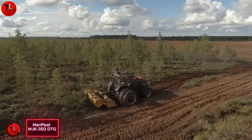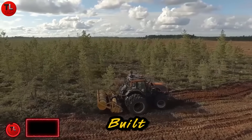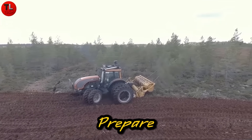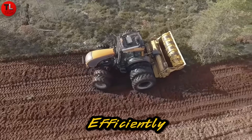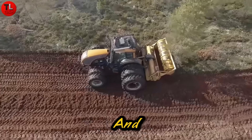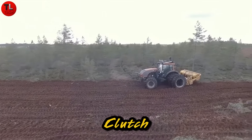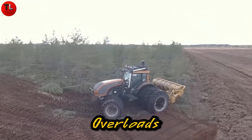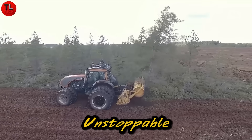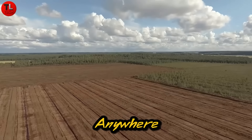Meet the Mary Peat MJK350DTG — an off-road beast even tanks would envy. Built for extreme land clearing, it removes trees, stumps, and snags to prepare new peat production areas or restore old ones efficiently. Its hydraulic roller pulls in and crushes peat while moving forward, and uproots trees in reverse. Equipped with a POC 3000 safety clutch, it protects the transmission from overloads caused by rocks or debris. With a roller speed of up to 1,000 RPM, this unstoppable powerhouse delivers unmatched durability, performance, and reliability anywhere on Earth.